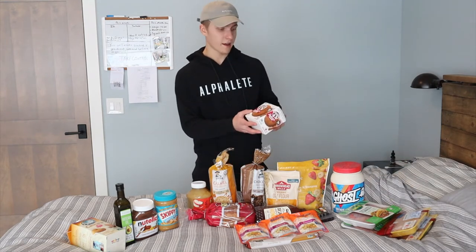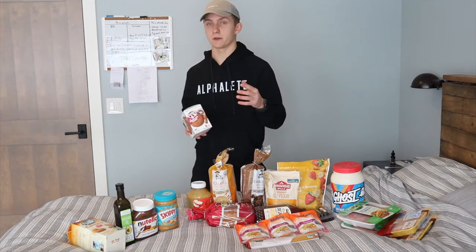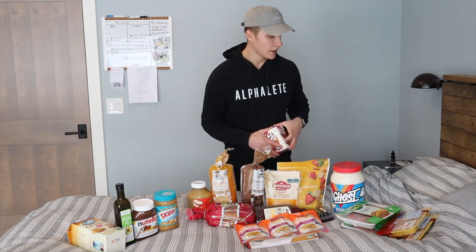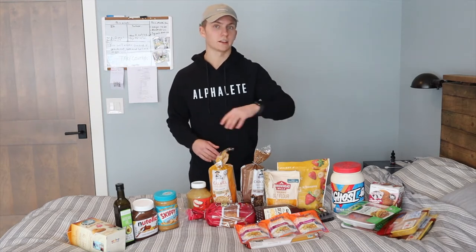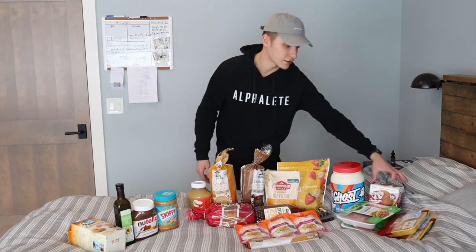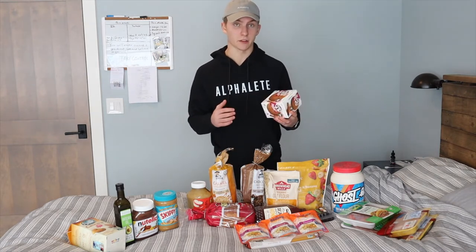I also have Lenny and Larry's protein cookies as a snack. They have a decent amount of protein, but looking at the nutrition label they're pretty dense in carbs, fats, and calories — one cookie is 460 calories. Because I'm bulking at 4,100 calories a day, I need foods that won't fill me up too fast. Dense calorie foods like these help me get more food in throughout the day, and besides that they taste amazing.